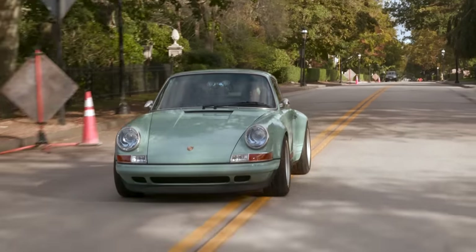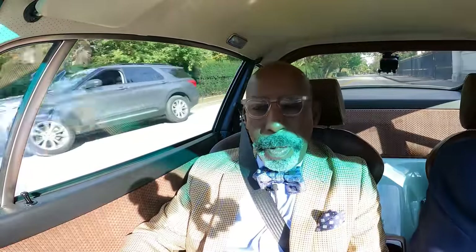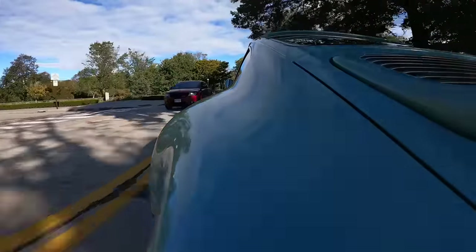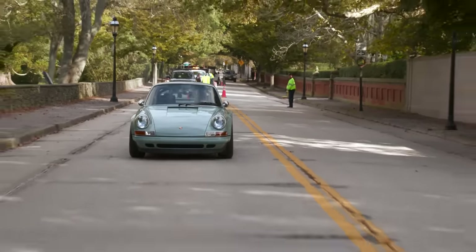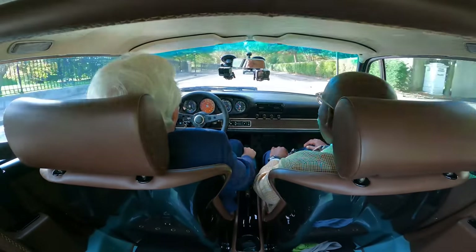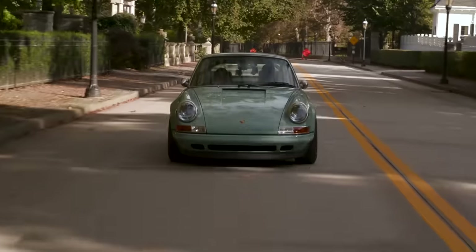Rob Dickinson, an ex-rock singer, decided that he really loved the idea of doing something more to bring back, in the modern platform, sort of the 1970s 911 R kind of homologation for the street car thing. And it's very interesting. What do you think about what it is that he's created here?